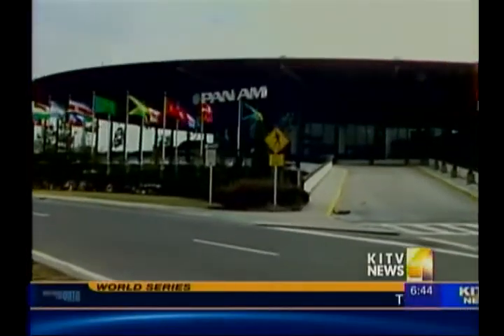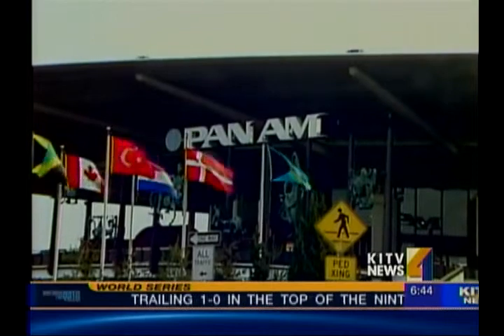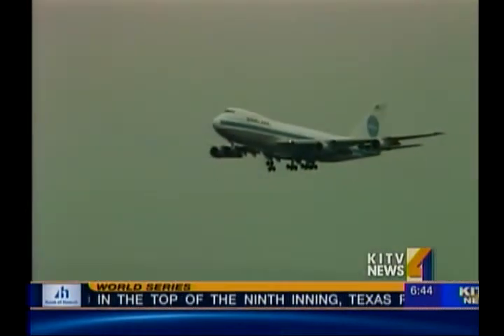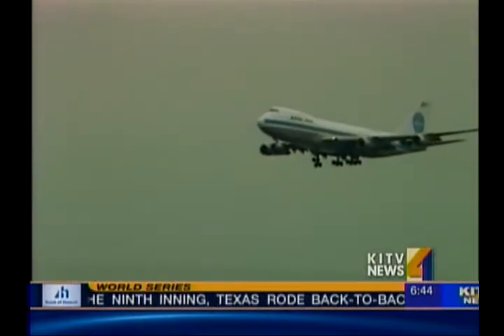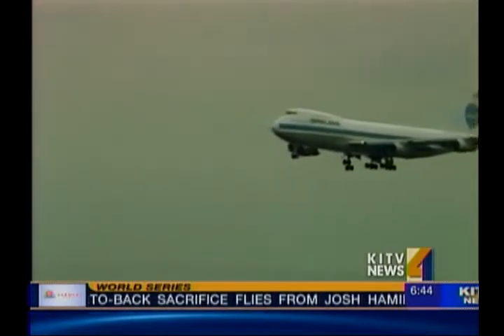For nearly seven decades, it was the principal and largest international air carrier and came to define the world of air travel. But Pan Am's financial collapse in 1991 signaled the end of an era and made the brand a part of American history.